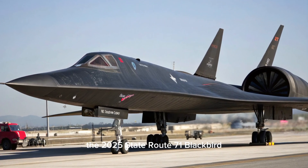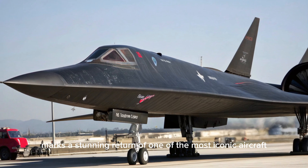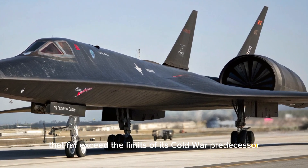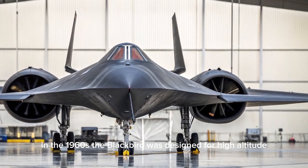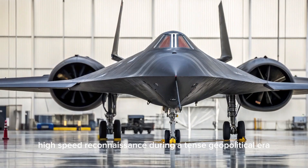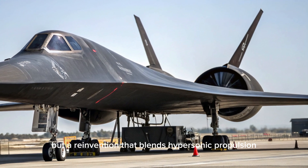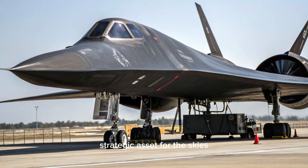Welcome to my YouTube channel. The 2025 SR-71 Blackbird marks a stunning return of one of the most iconic aircraft in aviation history, brought back with futuristic technologies and capabilities that far exceed the limits of its Cold War predecessor. Originally built by Lockheed Martin's Skunk Works Division in the 1960s, the Blackbird was designed for high-altitude, high-speed reconnaissance. Now, in 2025, its reintroduction blends hypersonic propulsion, stealth technology, and artificial intelligence into a new-generation strategic asset.